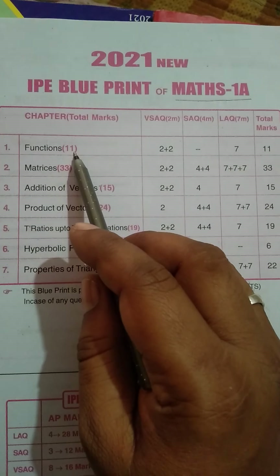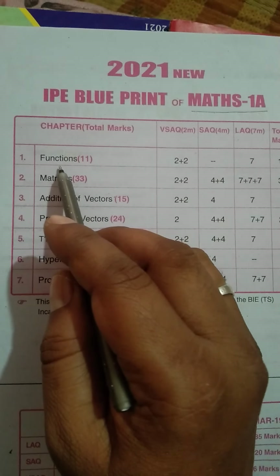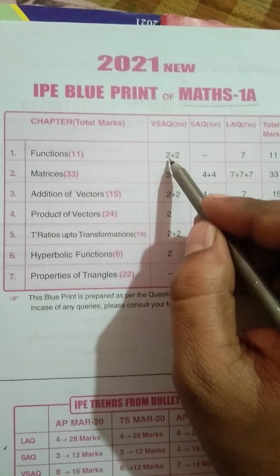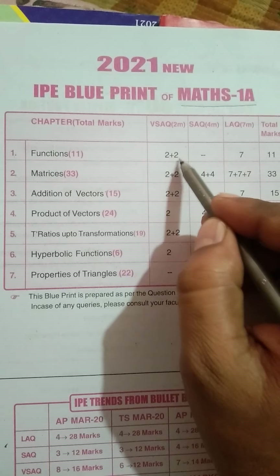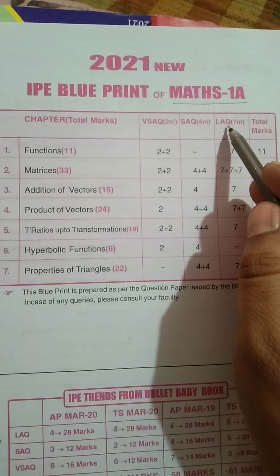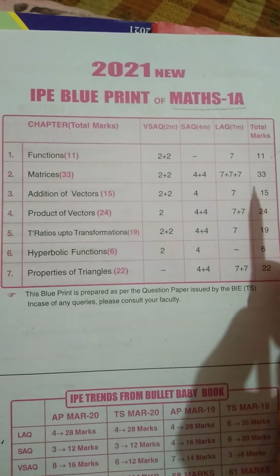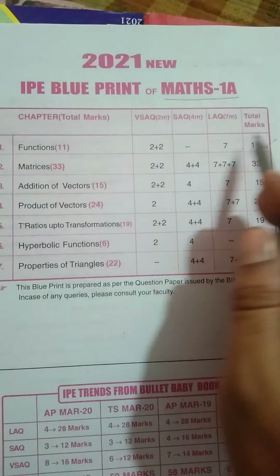From each chapter, let us see how many marks it carries. The first chapter is Functions, which carries 11 marks. That is 2 very short answer questions — 2 plus 2, total 4 marks — and also 1 long answer question of 7 marks. So 7 plus 4 equals 11 marks. This is an easy chapter and we can easily score 11 marks.